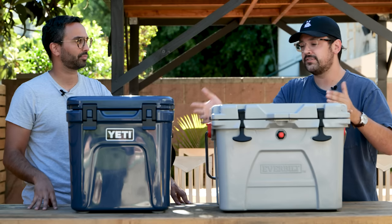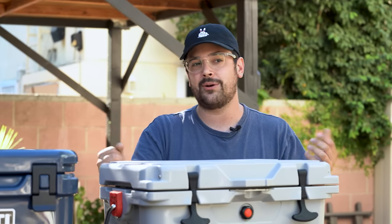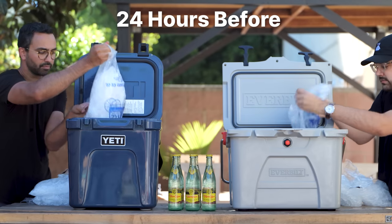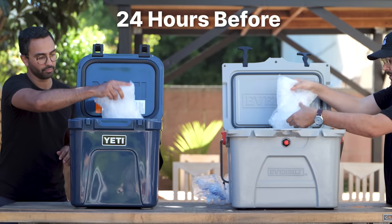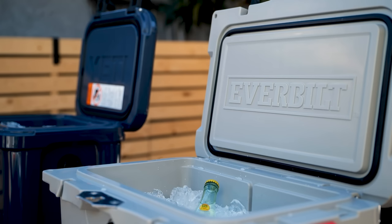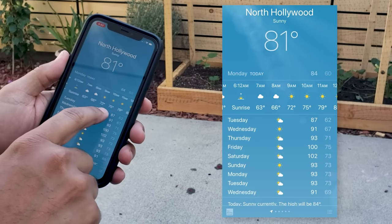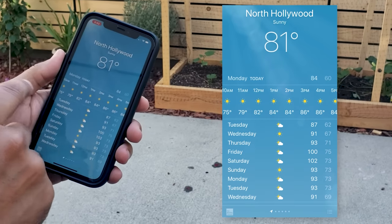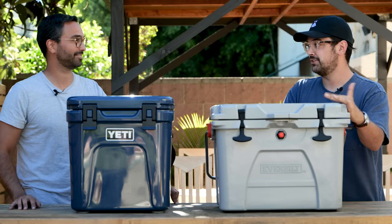So those are the design and features, but how well do they actually cool? We did a 24-hour ice test. We bought a bunch of ice, put exactly 19 pounds of ice in each cooler — exact same ice from the exact same place — plus five cans each of our favorite sparkling water. We have not opened these yet; they've just been sitting for 24 hours and we have no idea what the results are. Let's check them out.